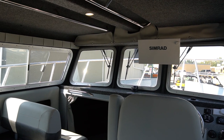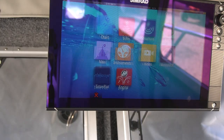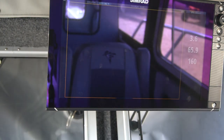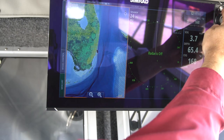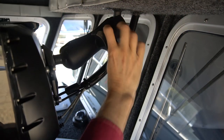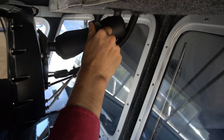Let's start off with the Simrad NSS EVO 2 16-inch display. This thing is a beautiful screen — it's bright, it's touchscreen, it's easy to use, it's HD. It's going to show you your radar, your sonar, and anything else you want to put through there as well. That is a nice screen to have. We've put it on a beautiful adjustable mounting bracket so you can move it any way that you like.